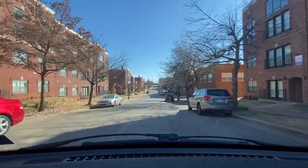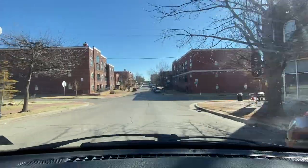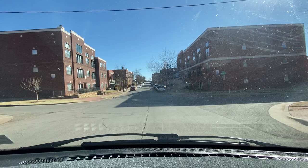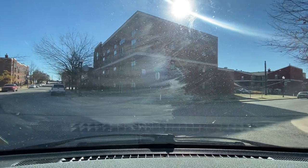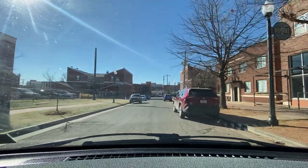We got a Florida license plate on my right-hand side. We got Stag — whiskey and cigars — on my right, a business called Stag, S-T-A-G. We're going to make this right — the neighborhood widens up a bit. There's signs on my left that read Deep Deuce, more signs coming up, Deep Deuce. We got outdoor dining space on my right-hand side. Coming soon: Lux Bar and Lounge.